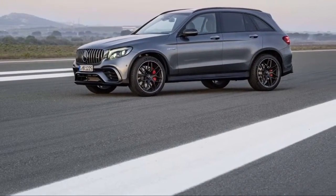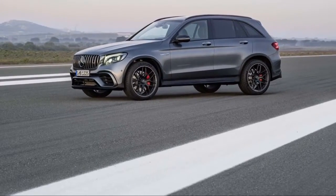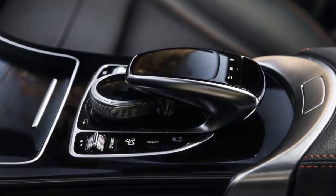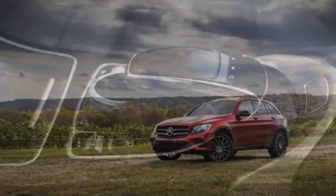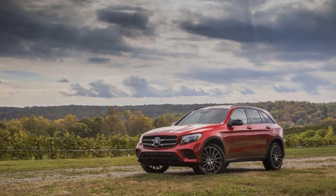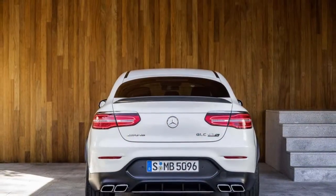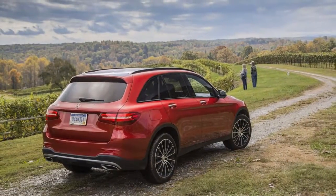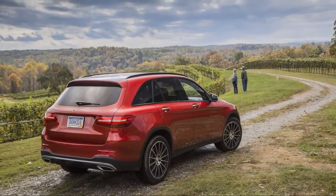The back seat doesn't suffer much between the standard GLC and the lower roofline coupe models — both better the C-class sedan in headroom and legroom. Even when the panoramic sunroof is installed, the contours of the rear seat don't lend themselves to a third passenger, but two should fit shoulder to shoulder, though medium-framed folks will be a tight fit. Most adults will slide inside easily without ducking or folding their bodies, thanks to a good cargo floor height.